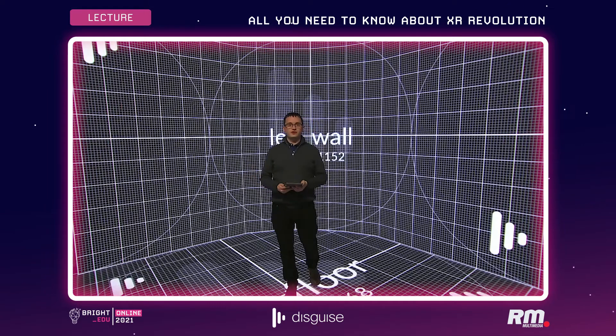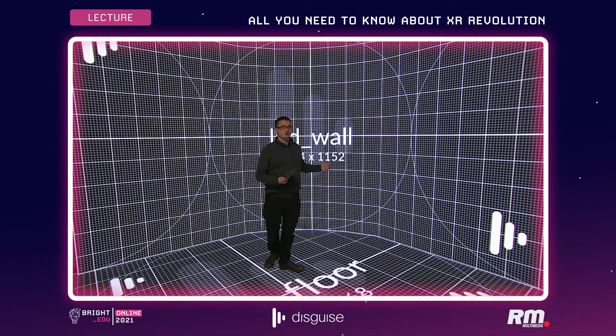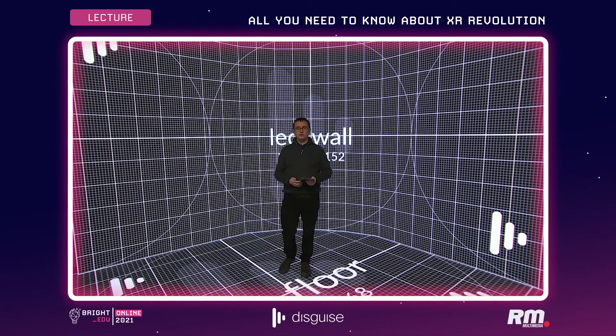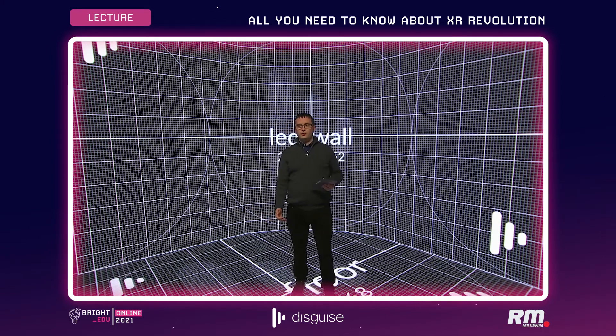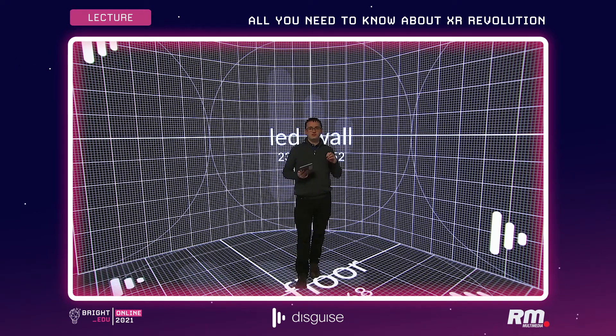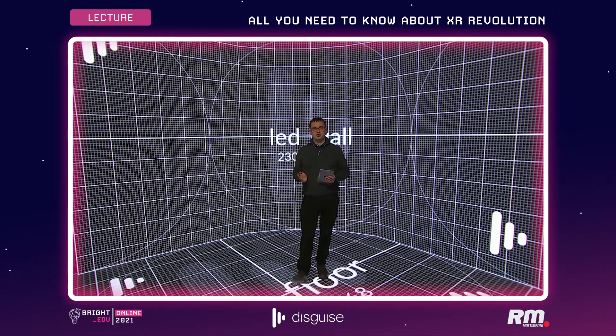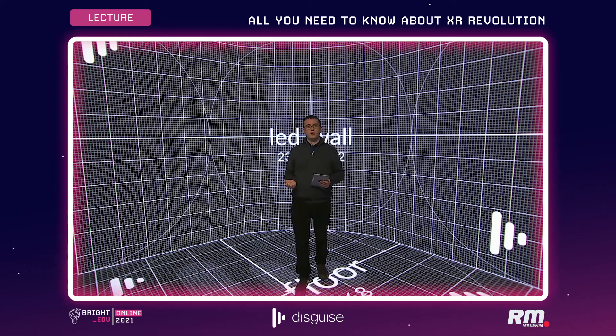Here I am in our London office standing on our LED screen. We have a 2.6mm LED wall behind me and an LED floor below me. We're connected up to a broadcast camera system and that camera system is attached to a tracking system. The combination of all those pieces of technology feed the Disguise system all the information we need.